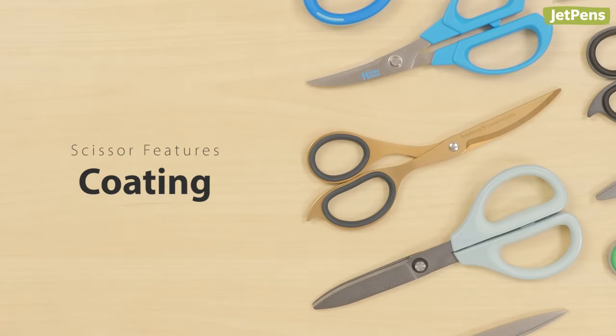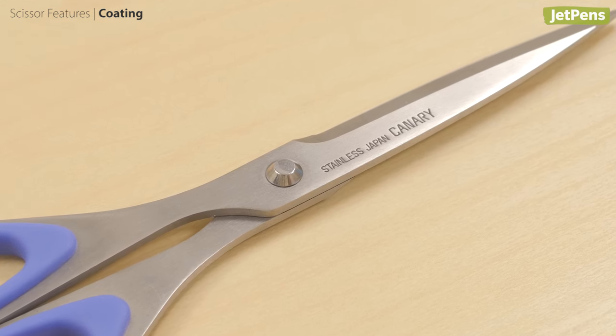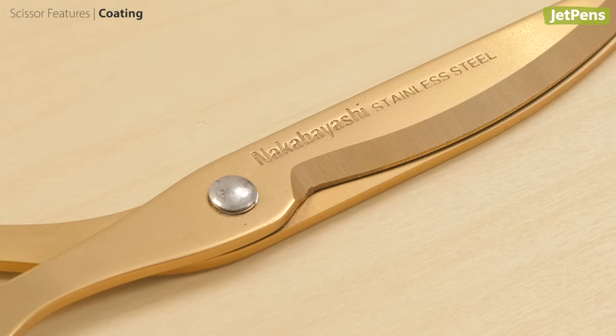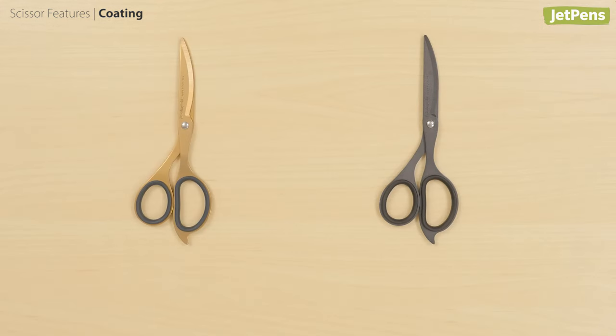Scissor Features: Coating. Most scissor blades are made from stainless steel, a strong material that holds an edge well. Some blades have a coating on top which adds extra features to the scissors. There are two main types of coating: titanium and fluorine.